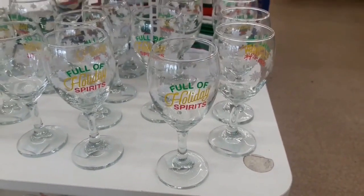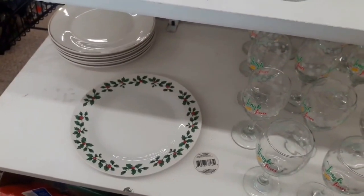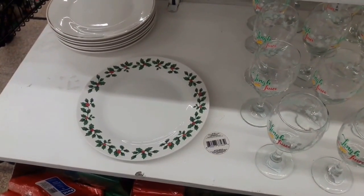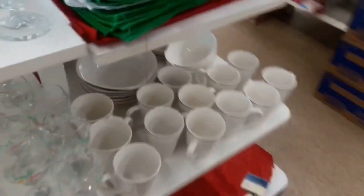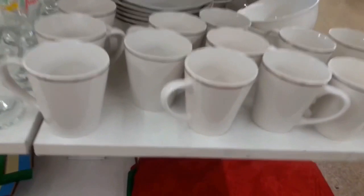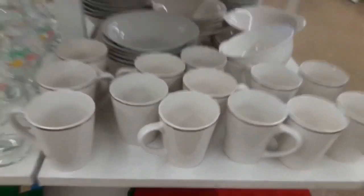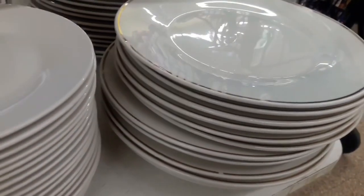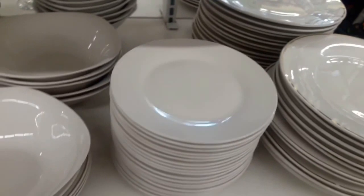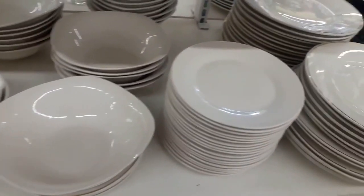The first thing we came across were these Dollar Tree dishes. They have holiday wine glasses with some cute sayings on them, and they have this gorgeous poinsettia plate — I wish they had more in stock. But what really caught my eye were the porcelain gold-trimmed dishware. These coffee mugs are just beautiful, though I did notice they are not dishwasher or microwave safe, so that's something to think about. And here are the accompanying dinner plates — I think they are absolutely beautiful, and at a dollar a piece, it wouldn't cost much to enhance your current set of dishware.